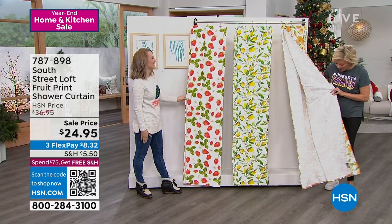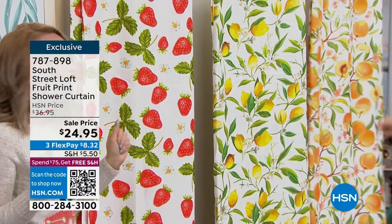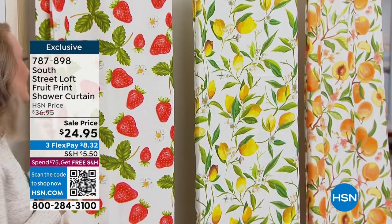I think these are amazing. They're beautiful, they're vibrant, they're cheerful, they're happy, they're timeless — fruit is never gonna go out of style. I love these. They're 72 inches by 72 inches.